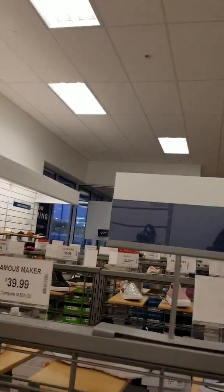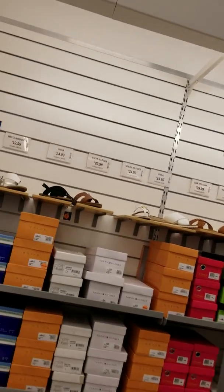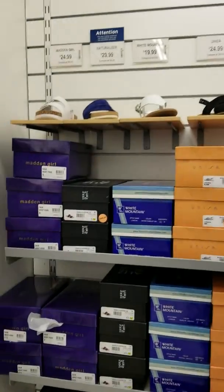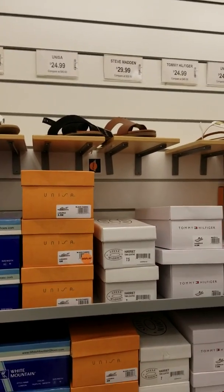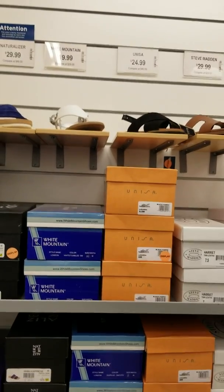Hey y'all, hello! We are in Marshalls. I just wanted to do a quick walkthrough — I'm in the shoe section right now. I'm going to show y'all what they got here so that way, if you have a store near you, you can get an idea of what they have right now for the seasons coming in.